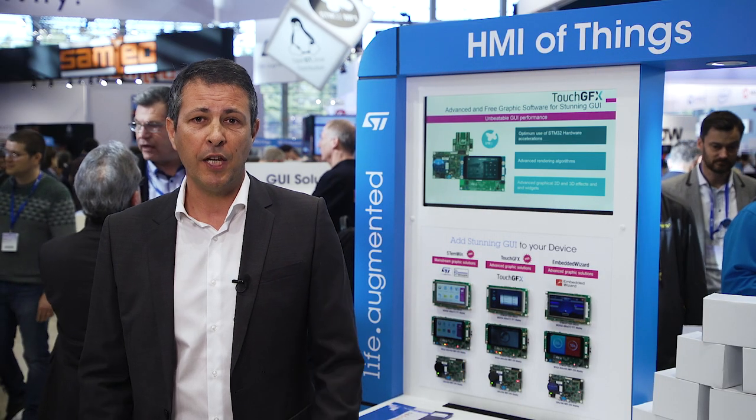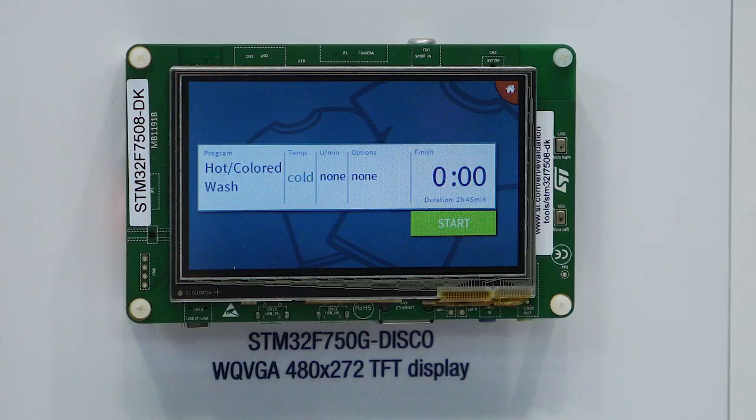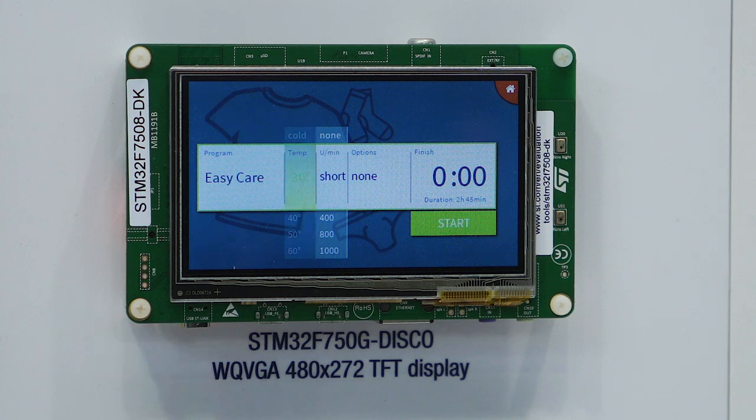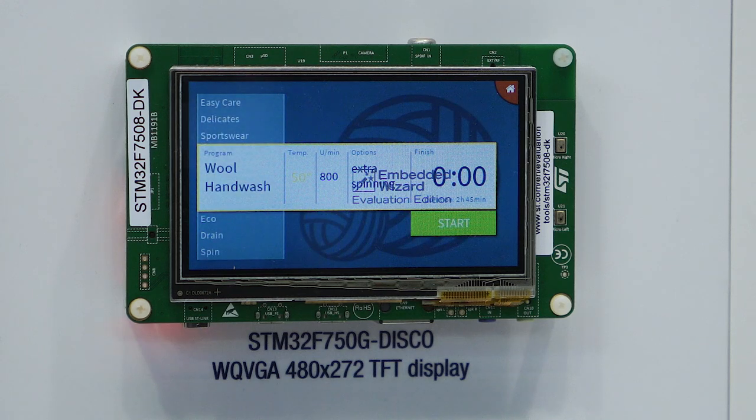For each advanced graphic STM32, we provide various kits such as our evaluation kits or discovery kits — they are here in the background. These kits are complete reference designs covering various display resolutions and graphic types, and they all come with complete documentation. As a product designer, you can either start from one of our kits and develop your own UI, or take any STM32 and design your own hardware.